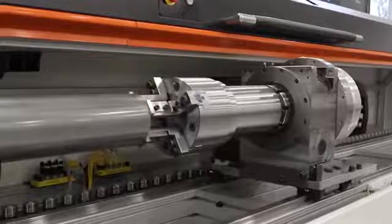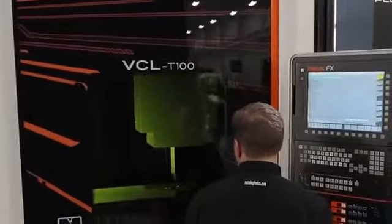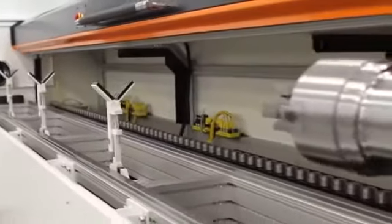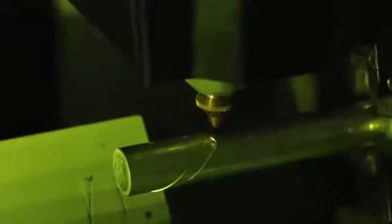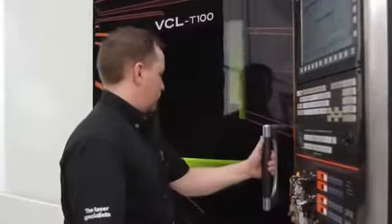This compact universal laser seen on the screen is mainly used for the production of tubes of various types. It should be noted that this is one of the first machines of its kind designed and manufactured in North America for the needs of local consumers. The VCL T 100 is the optimal solution for creating small volume round tubes as well as rods with a diameter of up to 100 millimeters.